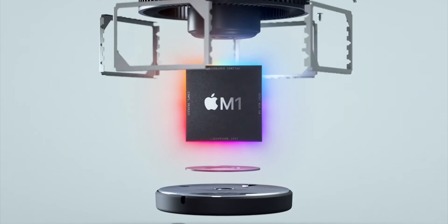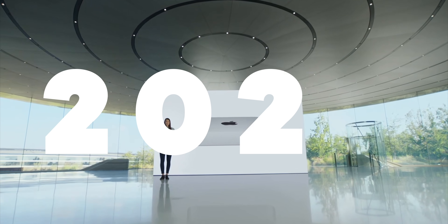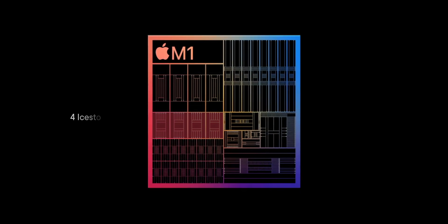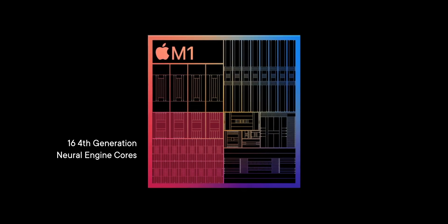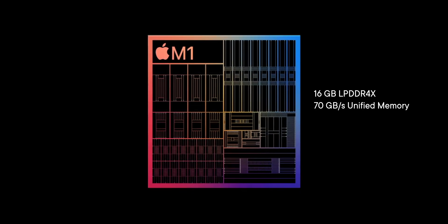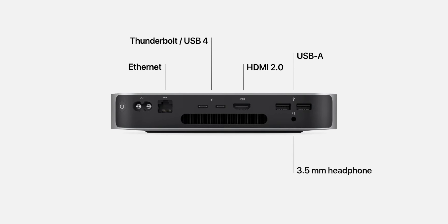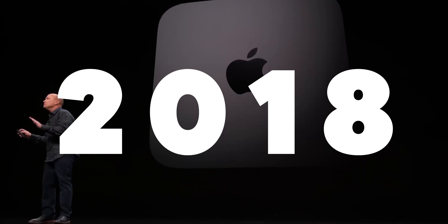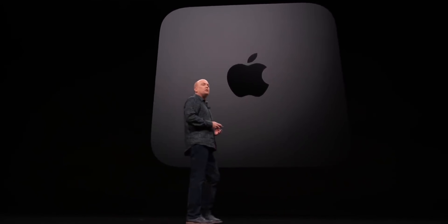So we already have the silver M1 Mac mini. That's the entry-level model that Apple slid back into the lineup in November of 2020, starting at $700. It has four Firestorm performance cores, four Ice Storm efficiency cores, eight G13 graphics cores, 16 neural engine cores, H.264 and HEVC media engines, and up to 16 gigabytes of 70 gigabyte per second unified memory. Also two Thunderbolt and two USB controllers, but that's it — not a bit or byte or port more, except for the circa 2018 Intel 8th gen space gray Mac mini that Apple's just kept idling at the higher end of the lineup.